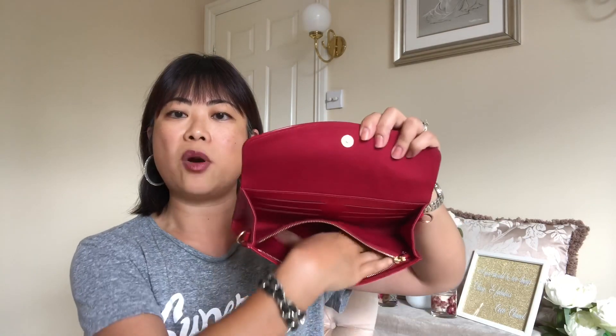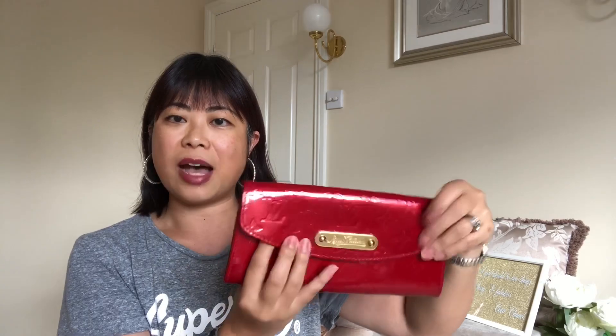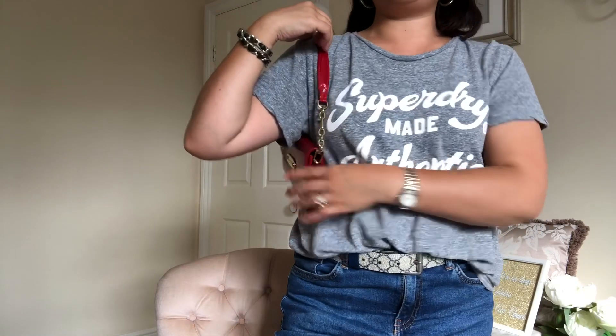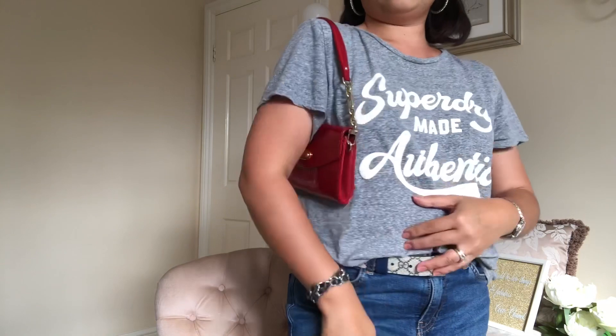What I really liked about it is that a lot of the clutch bags I saw were either too small or the opening was too tight and narrow. But with this one, look how wide it is — it's got six credit card slots, a really roomy compartment, and also a large zip pocket at the front. It also came with a shoulder strap, but I didn't want to use it because it's just too short — it almost comes up to my armpit — so I decided to use it as a clutch bag.